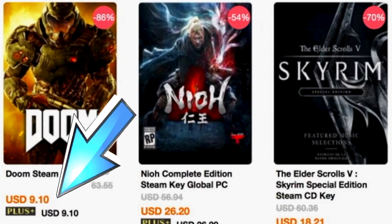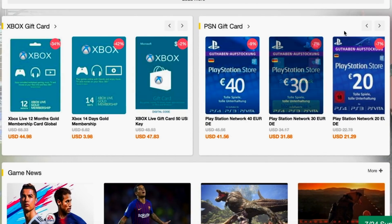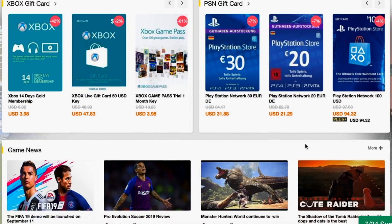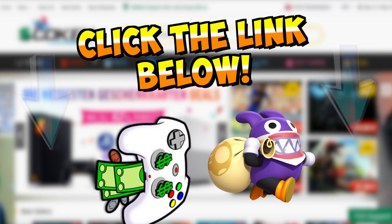Check this out — we've got a Doom theme CD key for only 10 bucks, less than that actually. Scrolling down, we've got Xbox gift cards, PlayStation gift cards — you get them for a lot cheaper on this website. So go and check them out; I'll put a link down below in the description. It's worth it — they also have a 24-hour support team if you want to talk to them.